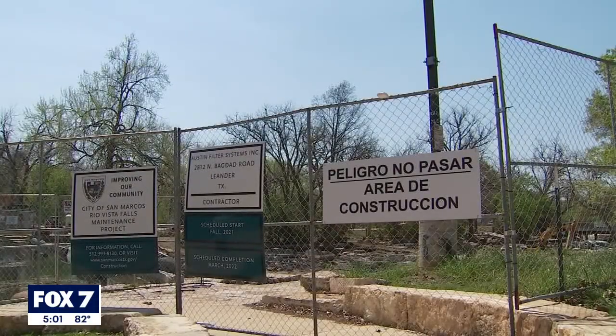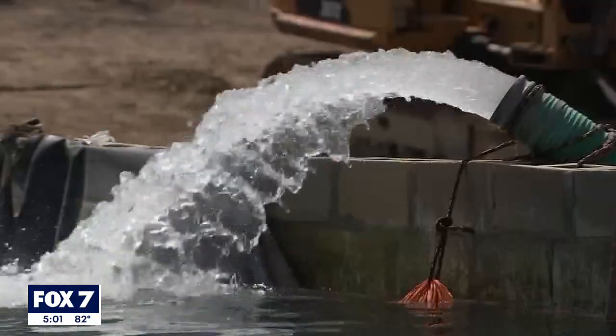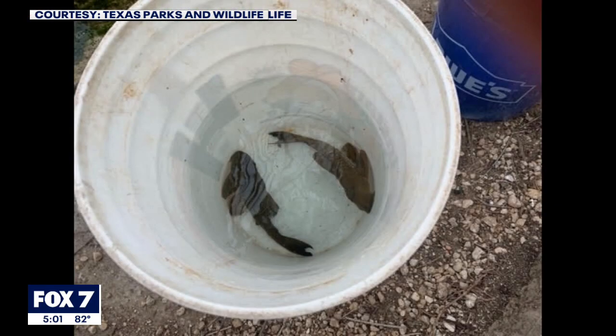Repair work at the Rio Vista Park Spillway in San Marcos began earlier this year. Each time the water is lowered, different kinds of fish are recovered. That includes this — a sucker mouth catfish, also known as the armored catfish.